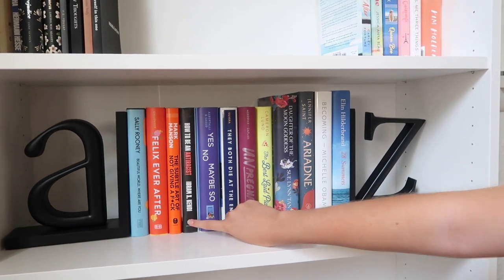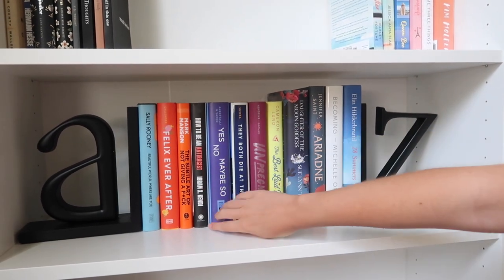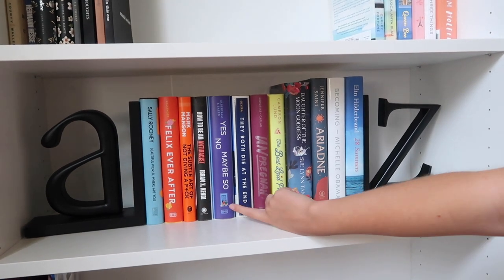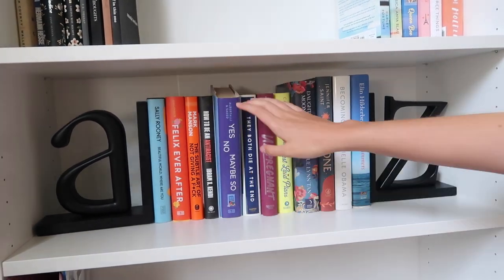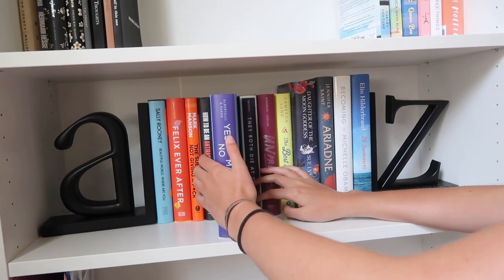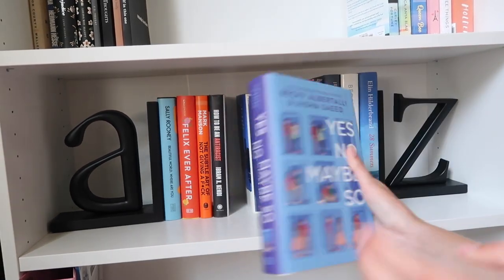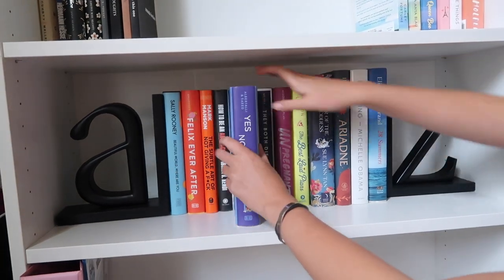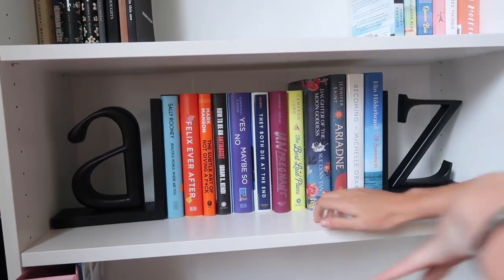How to Be Antiracist by Ibram X. Kendi — I love this book, it's really good, I highly recommend it. Yes No Maybe So — I think I read this, yes I did, it was good. I like the cover, it's really cute. They Both Die at the End — which is okay. Then my boyfriend jokingly spoiled something else, saying 'I'm pregnant,' and I thought he was talking about the book.